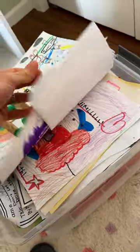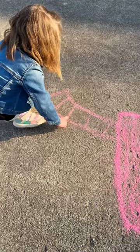My kids make a ton of art. It seems like we're always buying new markers, paper, supplies, and their hands get messy.